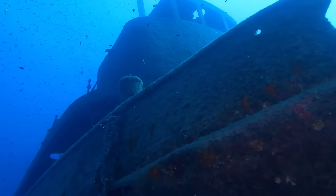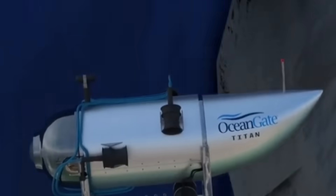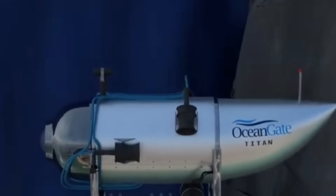All creations made by man have fallen to mother nature. Submarines — the large metallic tubes that descend deep into ocean depths — are no exception. The news of the Titanic-bound submarine Titan's implosion due to immense oceanic pressure at a depth of 3.8 kilometers is terrifying.